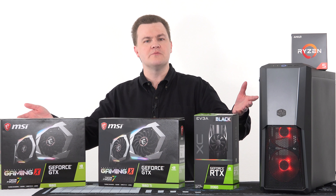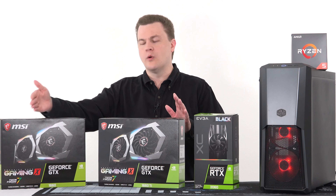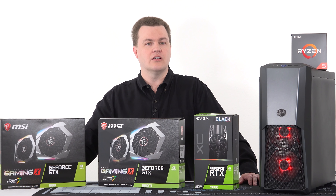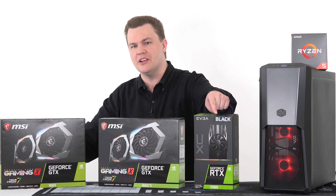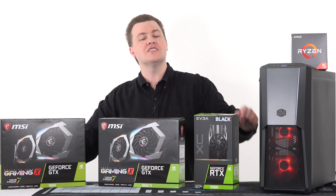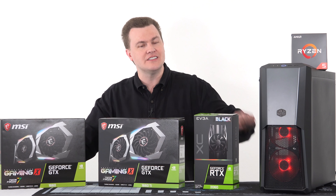This has been TechDeals' RTX 2060 giveaway video and my thoughts on current cards on the market. Really, they're all good value in terms of price. Watch my 1660 launch video where I cover price-per-frame and the relative value of the cards — performance and price stair-step together, and any of them are a good deal. Like this video if you liked it, share it with friends, and subscribe with that big red button below.